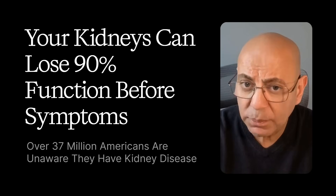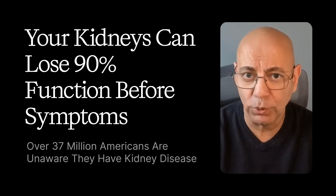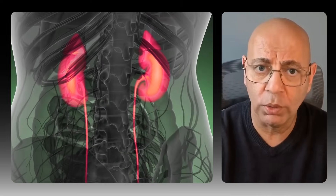Your kidneys can lose 90% of their function before you feel a thing. That's not a typo — 90%. Right now, 37 million Americans have kidney disease and 90% don't know that they have it.